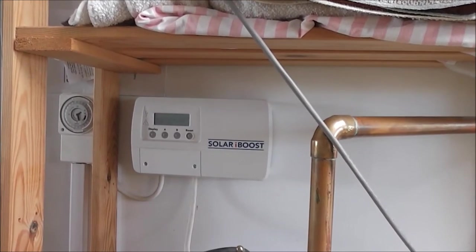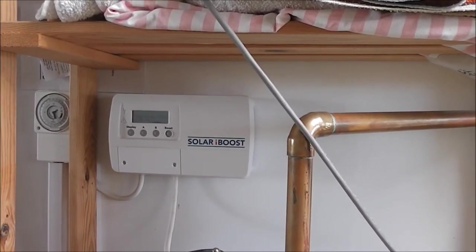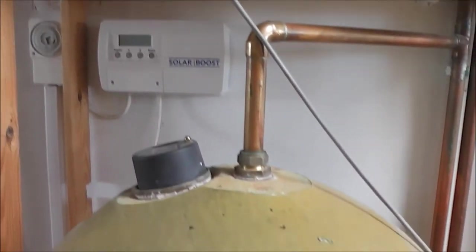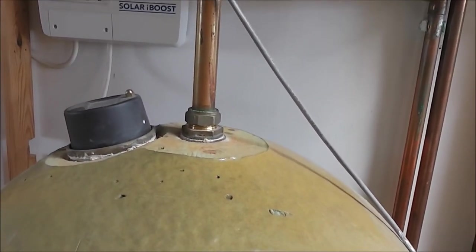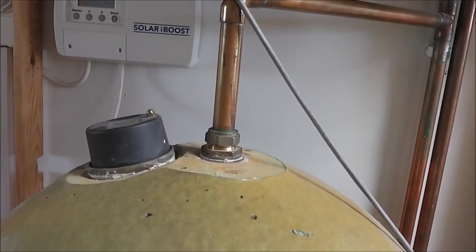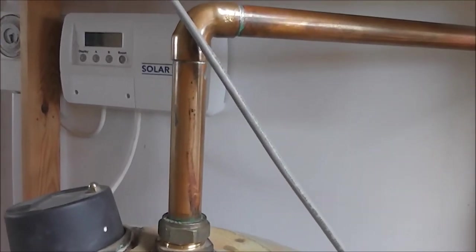Hi, it's John. I've been having some gadgetry fitted to my solar panel system — this is the Solar iBoost. What it does is automatically turn the immersion heater on when there's surplus electricity coming into the grid, so rather than exporting it to the national grid, it heats up my water. It's a wonderful thing.